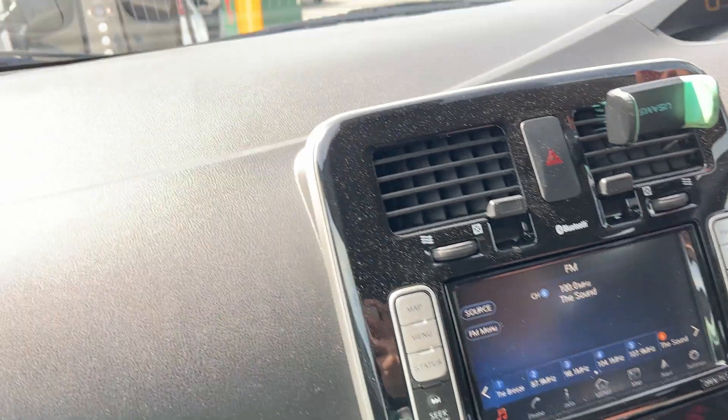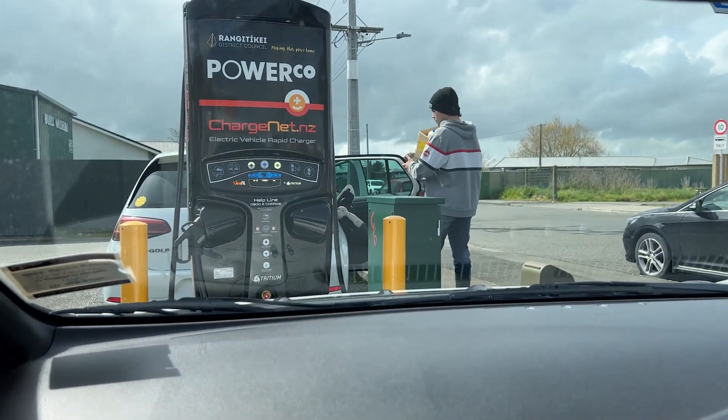At one of the charge stations somebody was already charging, and the person with the charger had just come back. We might be in luck — and they were doing a big charge but kindly let us go first.